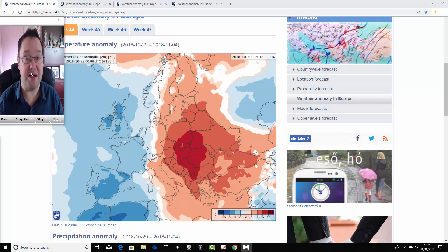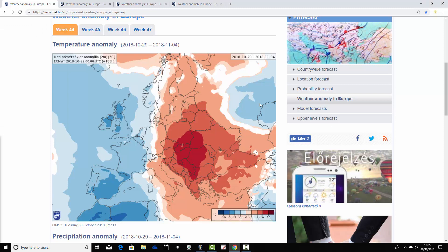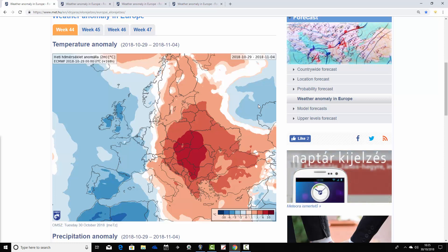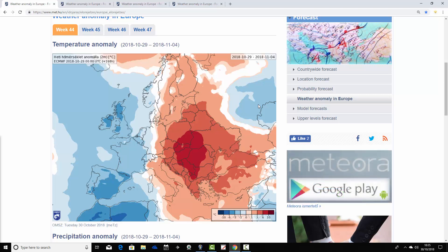These are broken down into weekly periods. The first weekly period takes us from the 29th of October through the 4th of November — this updated overnight. So you see a real east-west split across Europe in the week ahead.